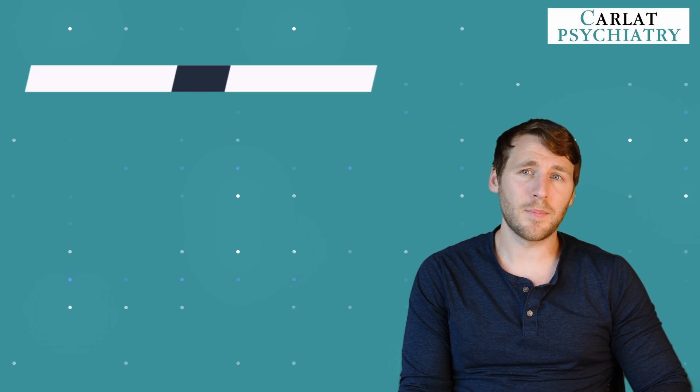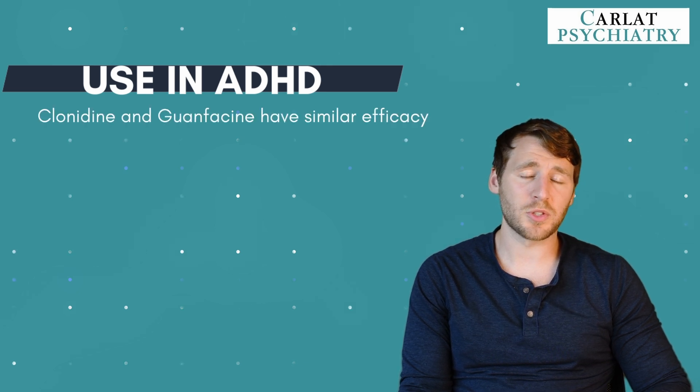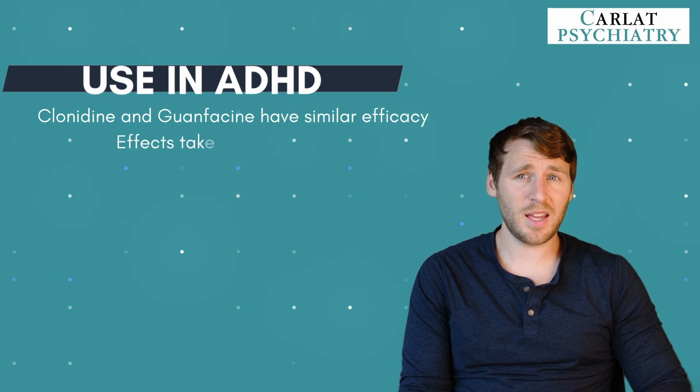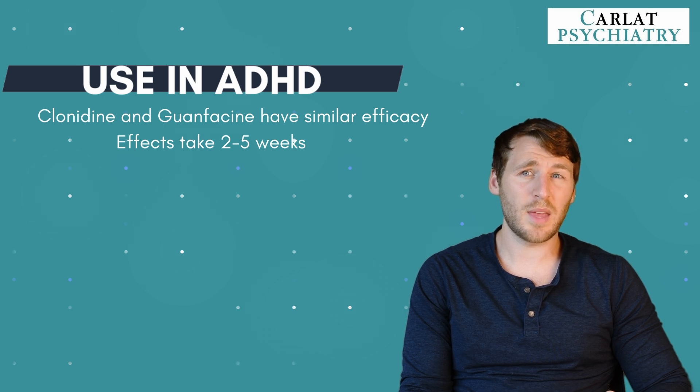Guanfacine and clonidine have never actually been directly compared, but they appear to be equally effective for ADHD based on individual trials. Both medications are approved as standalone treatments and as add-ons for stimulants. Unlike stimulants, which work right away, the effects of these medications build up gradually over 2 to 5 weeks. When used with stimulants, they only provide a small additional benefit, but there is evidence that combining the two types improves tolerability — stimulants are less likely to cause hypertension, anxiety, or insomnia when taken with an alpha agonist.